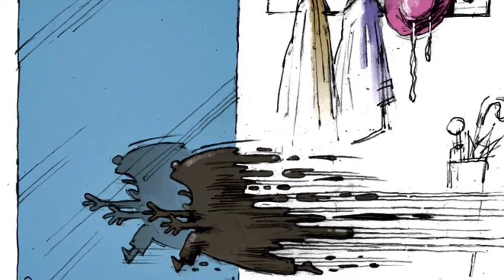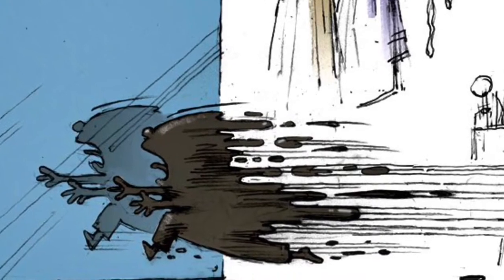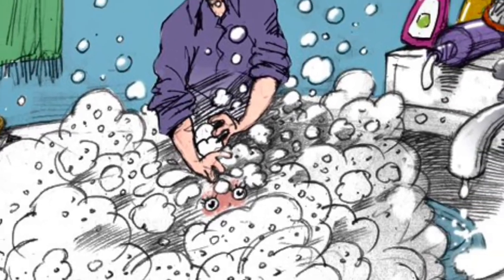Julianne ran inside yelling, 'Mommy! Mommy! A mud puddle jumped on me!' Her mother picked her up, took off all her clothes, and dropped her into a tub of water. She scrubbed Julianne until she was red all over. She washed out her ears, she washed out her eyes, she even washed out her mouth.